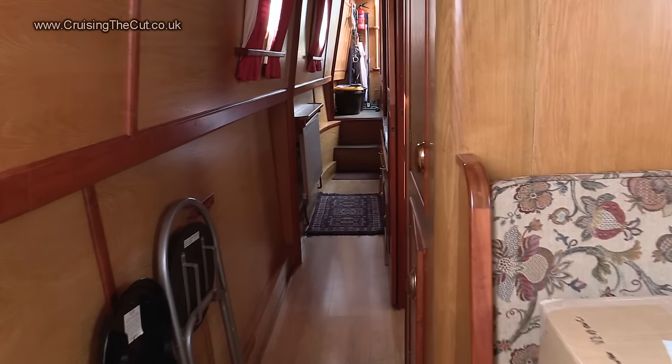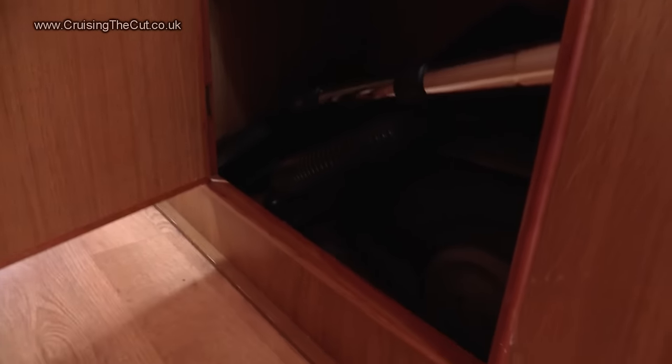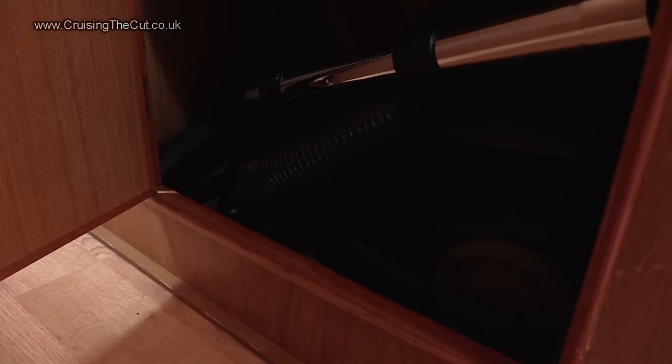Moving on down the boat there are a couple of storage cupboards. One at the bottom has got things in it — a cordless drill and a vacuum cleaner which the previous owners kindly left me.